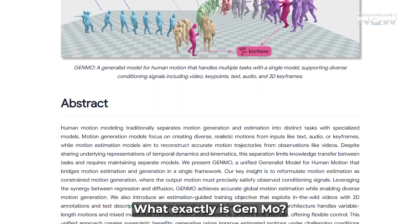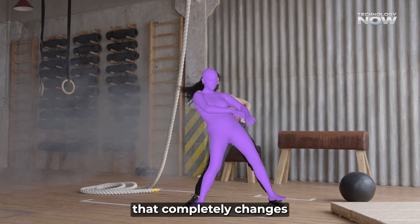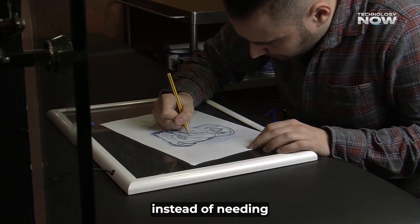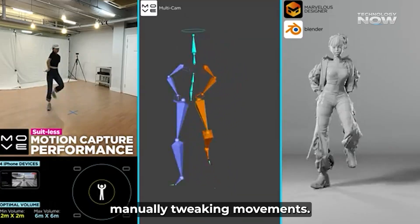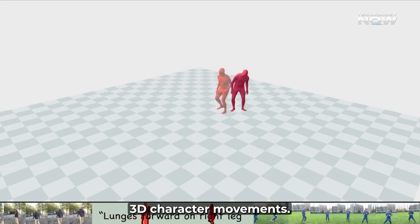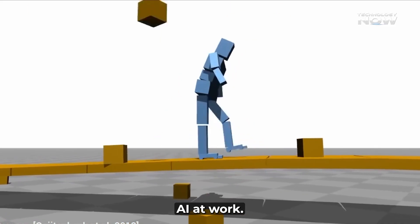Thanks to NVIDIA's Genmo AI. What exactly is Genmo? Genmo, which stands for Generalist Model for Human Motion, is a unified AI system that completely changes how we think about animating digital characters. Instead of needing all that fancy motion capture gear, or spending countless hours manually tweaking movements, Genmo can understand and translate everyday 2D video footage into precise 3D character movements. It's like magic, but it's actually really smart AI at work.